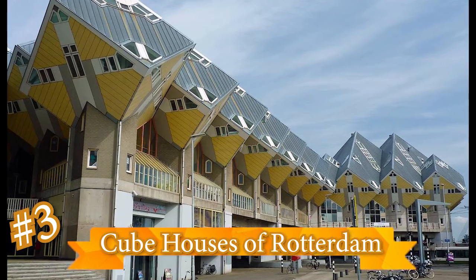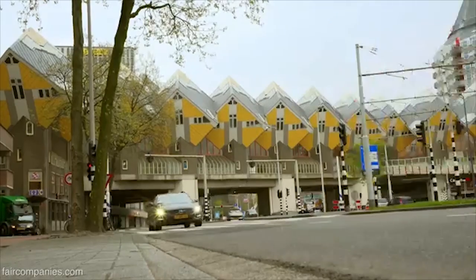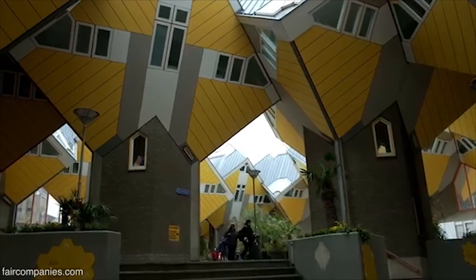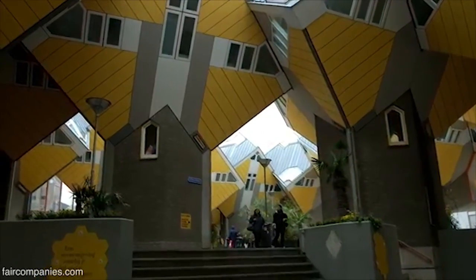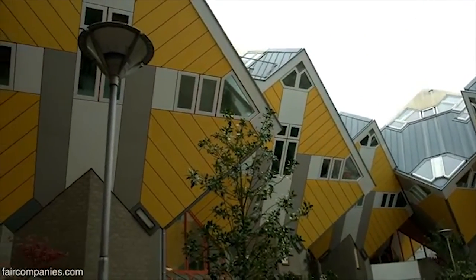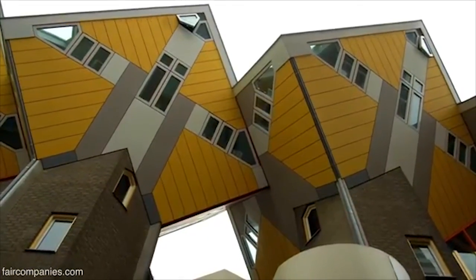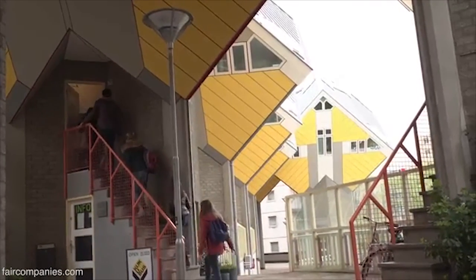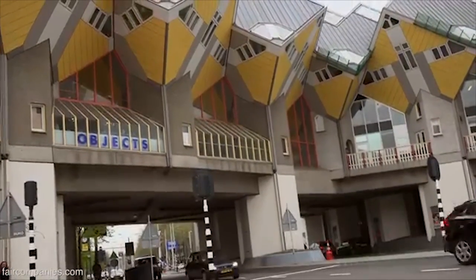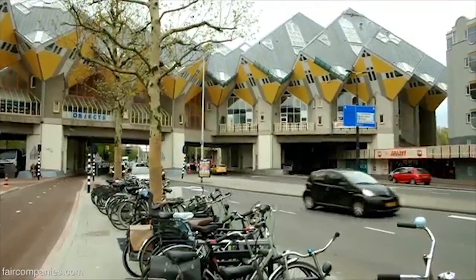Cube Houses of Rotterdam, Netherlands. When given the task of designing houses for a pedestrian bridge, Piet Blom decided to make a forest of bright yellow cubed houses. Each house is 100 square meters, but only one quarter is usable. Still, with that little room, it's impressive that the houses are all three stories, with a living room, bathroom, bedroom, and a spare room — yes, a spare room you could turn into anything. We're not sure what we'd do with all that extra space, so it's a good thing we don't live in a cube house.